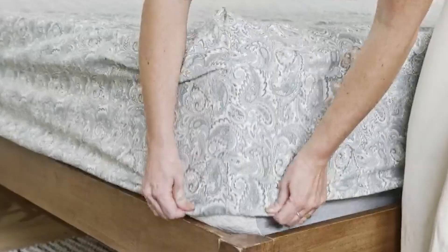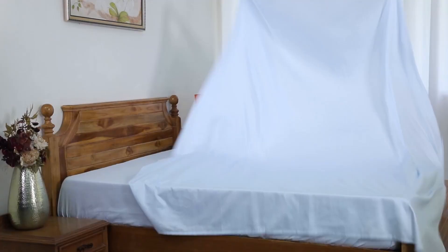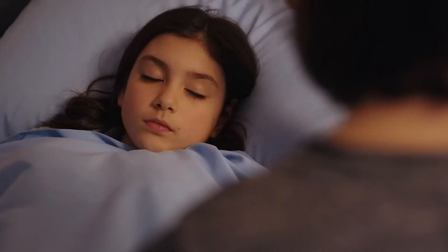Are you looking to upgrade your current sheet set? There is little doubt that the right set of bed linens can improve your quality of sleep substantially. Sheets that aren't breathable and trap body heat, or those that feel scratchy or too heavy, can lead to poor sleep or no sleep at all.